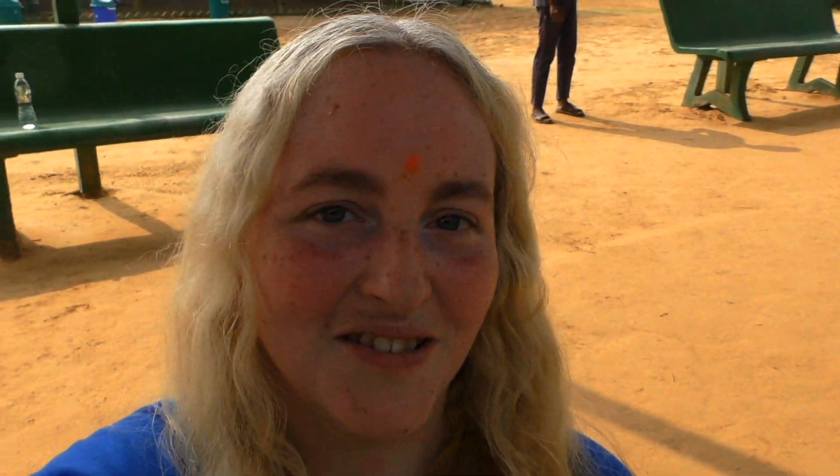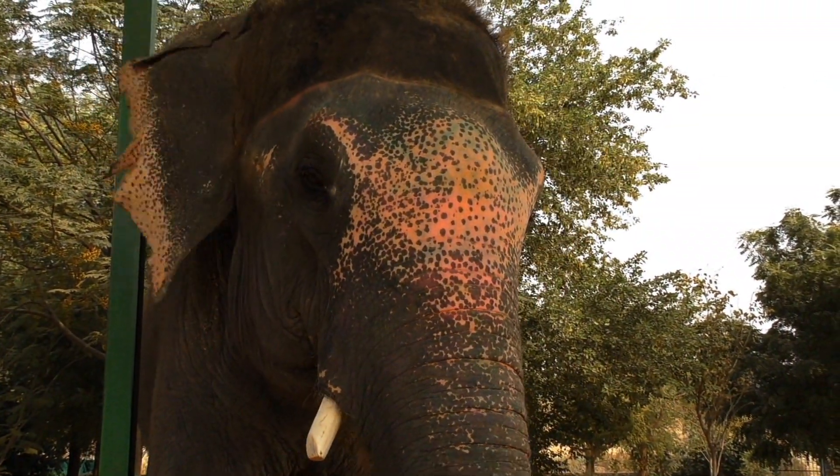There are 24 elephants here at Elephantastic — 22 females and 2 males. This one is 52 years old and was rescued from a circus. She's been here about a year.